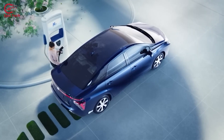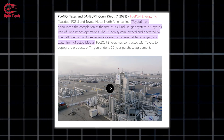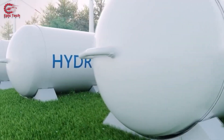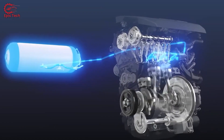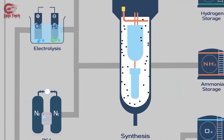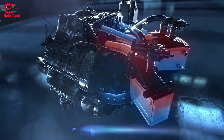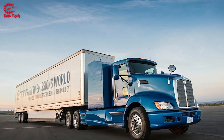One example of Toyota's hydrogen initiatives is the Trigen system, completed in 2023 at Toyota's Port of Long Beach operations in California. The Trigen system, developed by Fuel Cell Energy, produces renewable electricity, renewable hydrogen, and water from directed biogas. The system powers Toyota's Port Vehicle Processing Facility with 100% renewable energy, and also provides hydrogen fuel for Toyota's Mirai sedan and Project Portal heavy-duty truck.